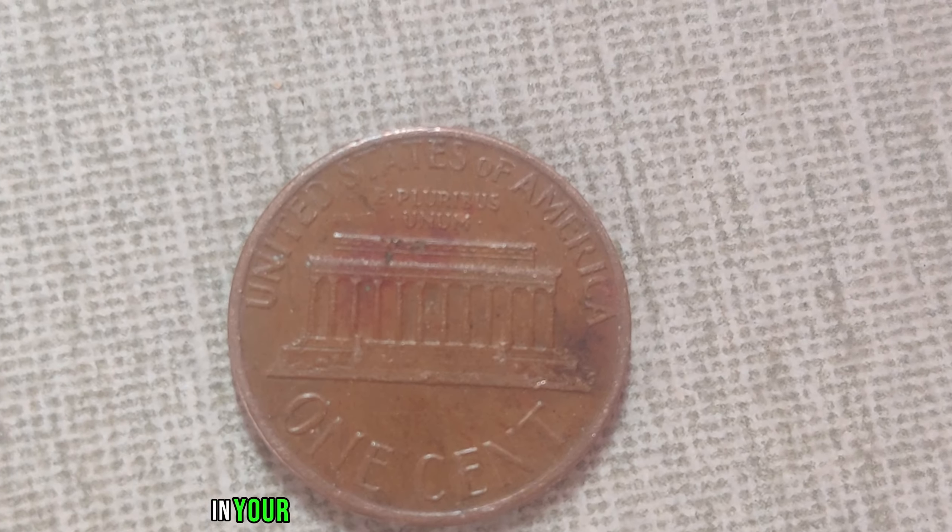We've got something truly exciting to talk about: the 1946 D-Mint Mark Wee penny. This little coin has a big story and an even bigger value. It's 1946, the world is emerging from the chaos of World War II, and the United States Mint is busy producing millions of coins. Amidst all this coin production, something extraordinary happened at the Denver Mint — the birth of the 1946 D-Wee penny.